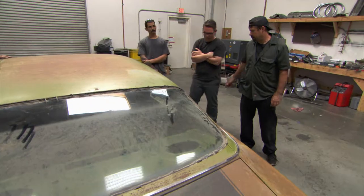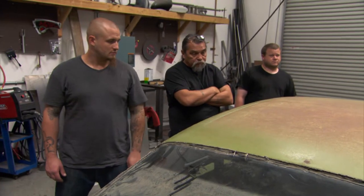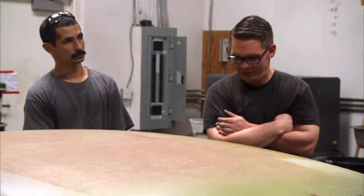Okay guys, we've got like two weeks to get out of this building. They passed around a petition, and apparently most of the tenants here signed it. So we got to do this car, we got to make some money. We're going to find another shop — everything's going to be good.